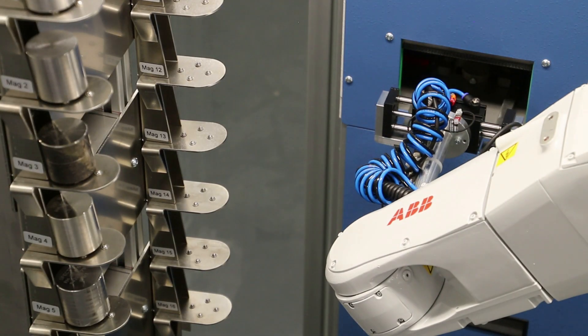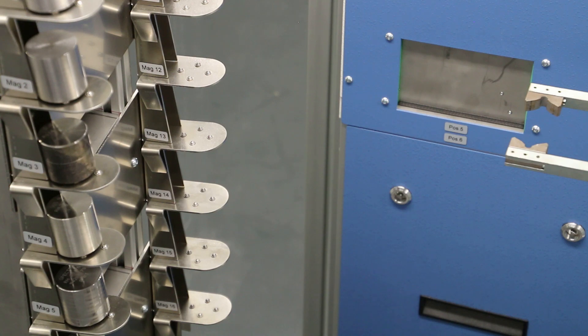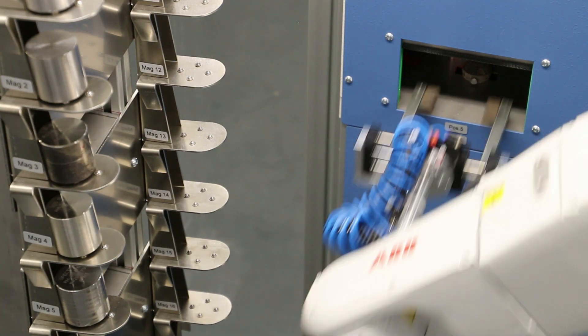The sample can, as shown here, be labeled with a matrix printer or other systems before being archived.